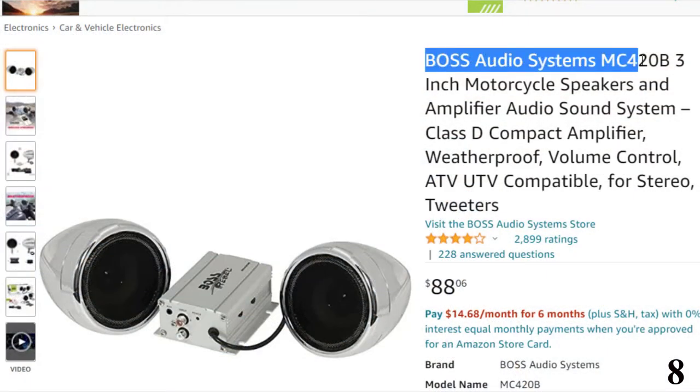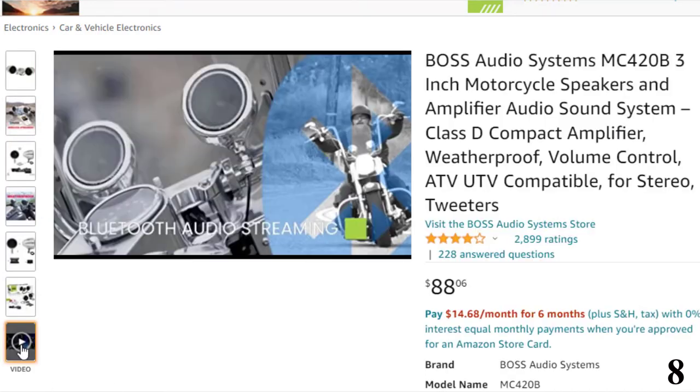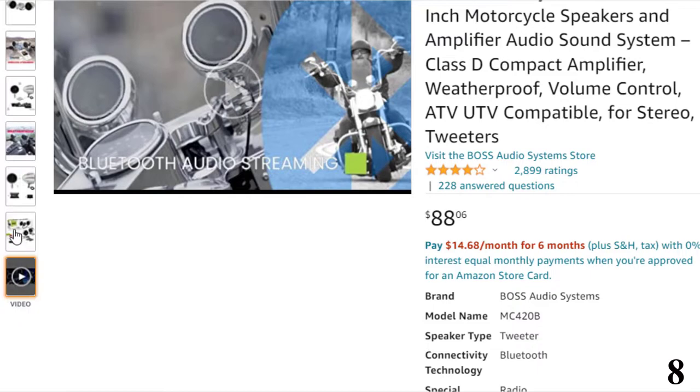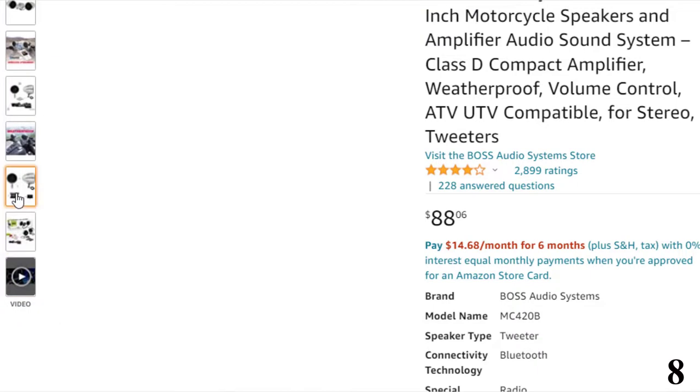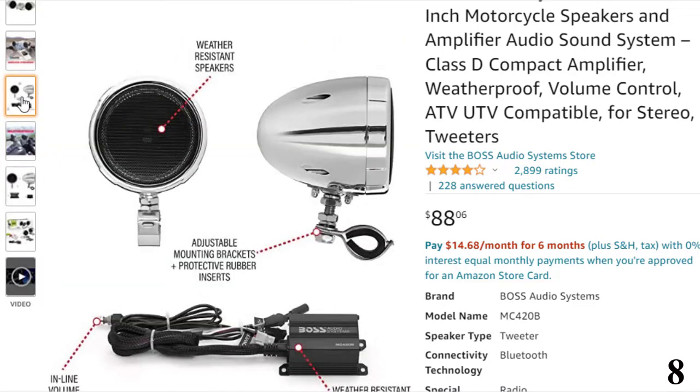Number 8: Boss Audio Systems MC420B, now available at around $88. It features Bluetooth connectivity to play and control your favorite music via smartphone or MP3 device, plus apps like Spotify and Pandora wirelessly. Includes a Bluetooth compact weatherproof Class D amplifier, sealed with the latest weatherproofing techniques to protect against rain.